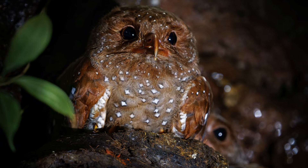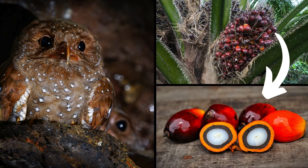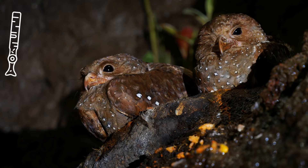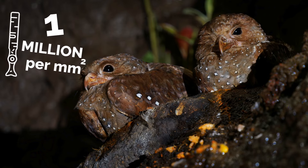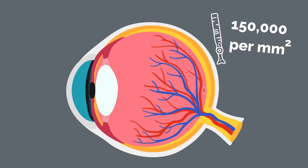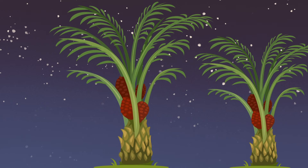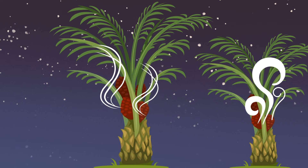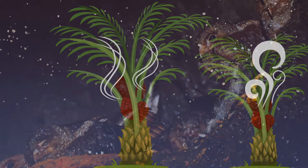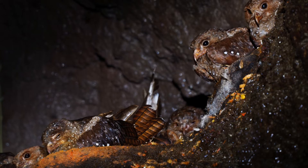Oil birds are completely frugivorous, and go out every night in search of their favorite fruits, like palm fruit. Their eyes have the highest density of rod cells of any vertebrates, with an astonishing one million rods per square millimeter. For perspective, we have only about 150,000 per square millimeter. They have an excellent sense of smell, which they use to find the most aromatic fruit. But when they return to their caves to roost or nest, that's when they use echolocation.